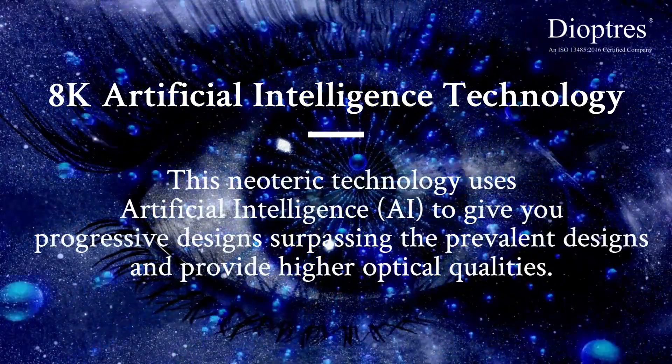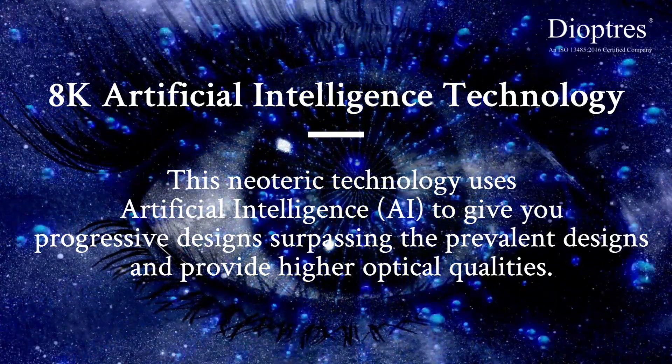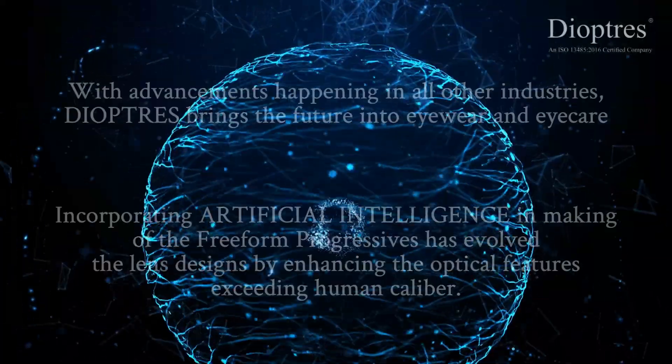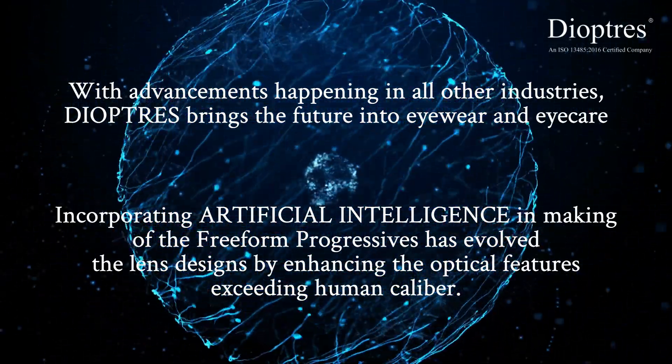This neoteric technology uses artificial intelligence to give you progressive designs surpassing the prevalent designs and provide higher optical qualities. With advancements happening in all other industries, Diopters brings the future into eyewear and eyecare.